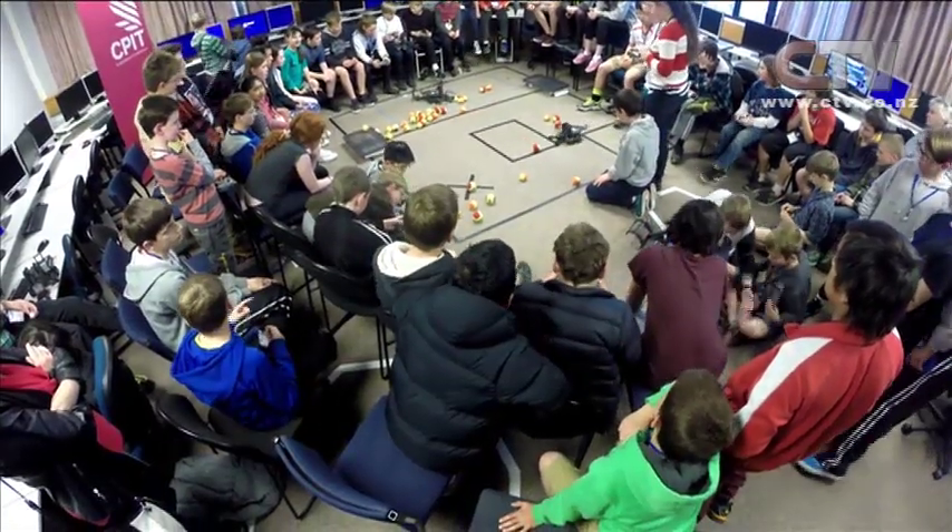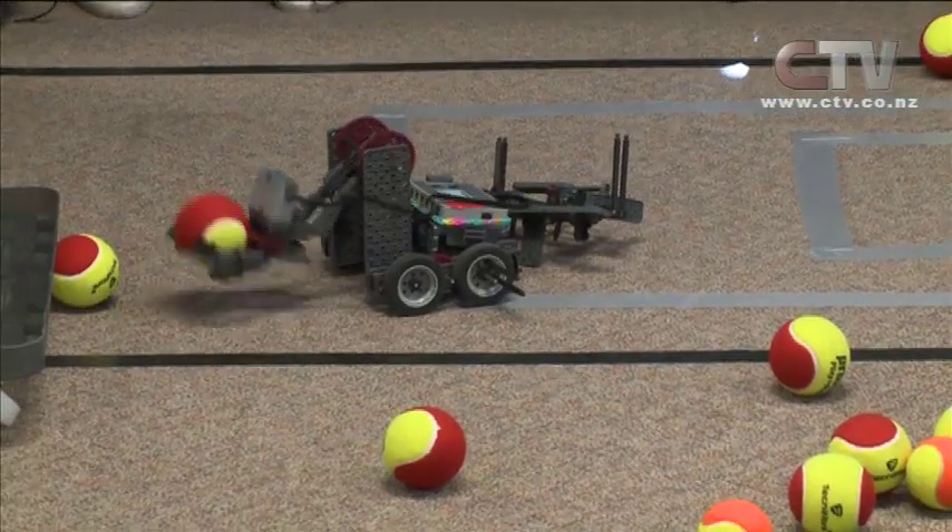These little robots are small but powerful and pretty dangerous looking. It looks a bit like a scorpion, does it? Yeah, that was our design.